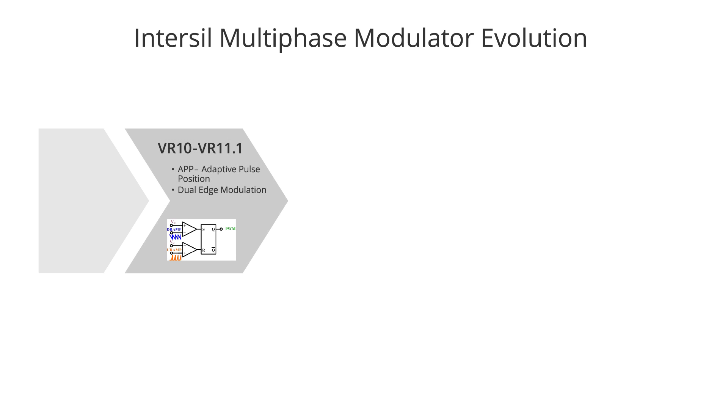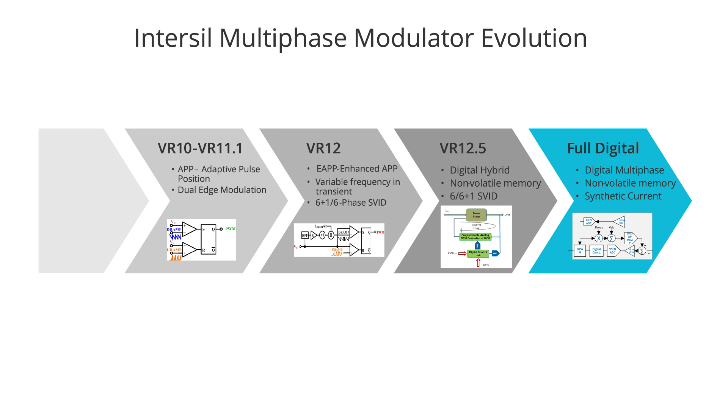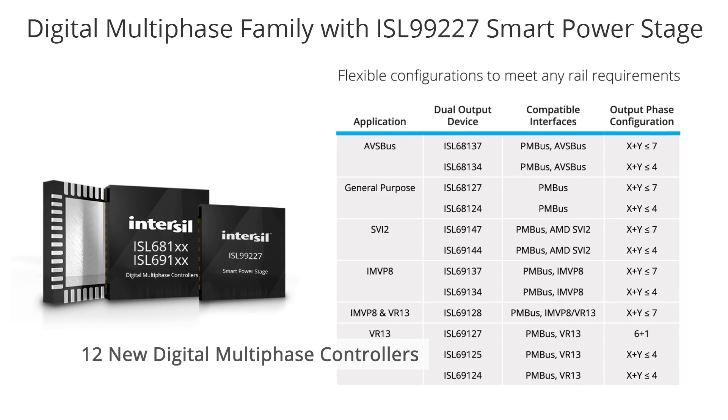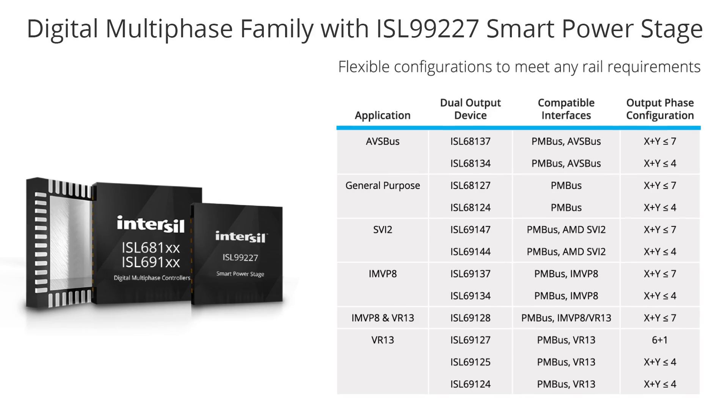So Chance, Intersil has a very rich history when it comes to digital power, having developed a wide range of products from digital point of load to multi-phase controllers. Could you tell us a little bit about the latest generation multi-phase controllers that we just launched? Absolutely. Today we're launching 12 new multi-phase controllers. This is our first digital multi-phase controller with a smart power stage, so it's a complete solution to address the need of any core processor in the marketplace. That's great — 12 controllers, that's a pretty wide portfolio. So are there specific markets that we are looking to address here?